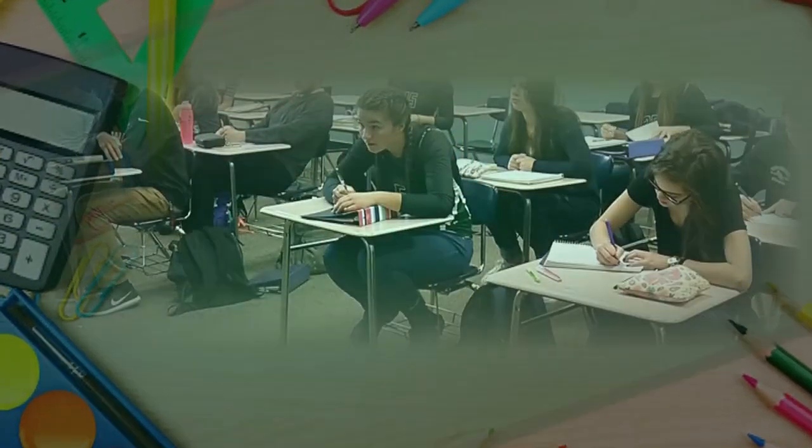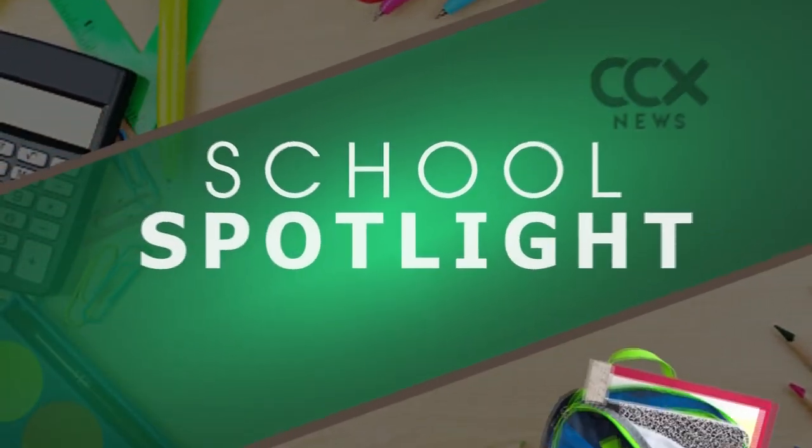The new school year brought major changes to a local middle school. In today's School Spotlight, Eric Nelson brings us to Brooklyn Center Middle School, where a big construction project is almost finished.